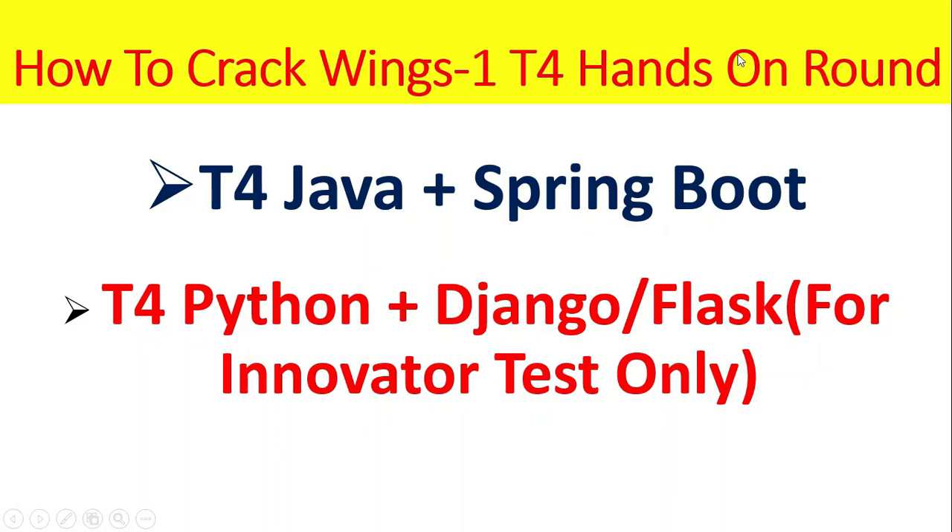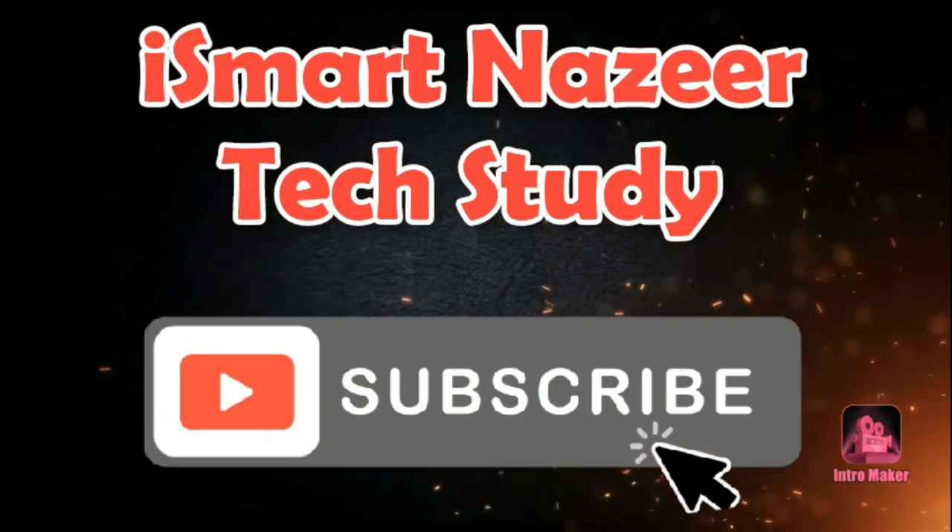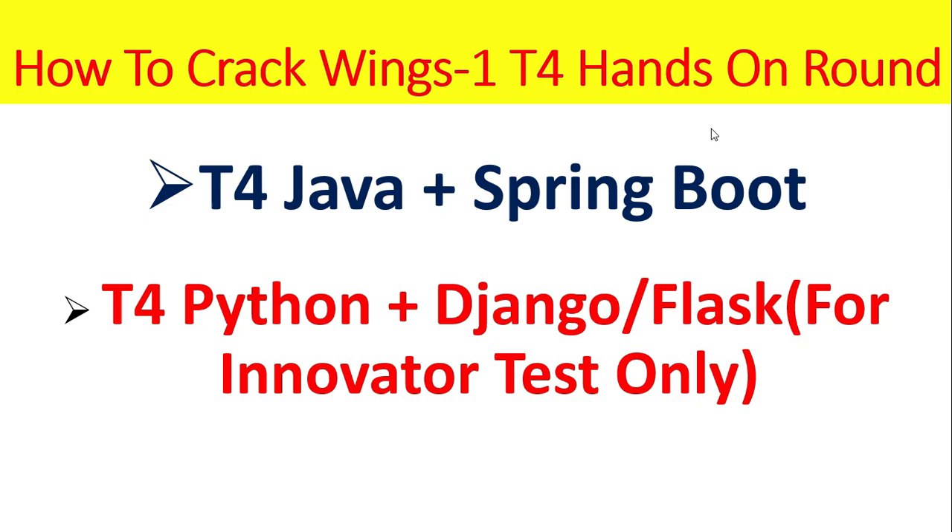How to crack Winx One T4 Hands-On Round. Hello Friends! Welcome back to SmartNaget Tech Study. In T4, there are two kinds of technology stacks. One is Java along with Spring Boot, and another one is Python along with Django or Flask for the Innovator test. Let's get into the details.